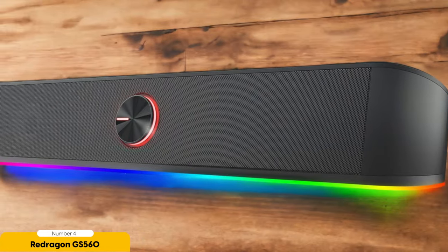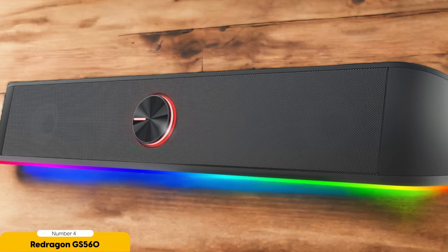With its compact dimensions of 25.2 x 25.2 x 7.48, it fits perfectly on your desktop without taking up too much space.